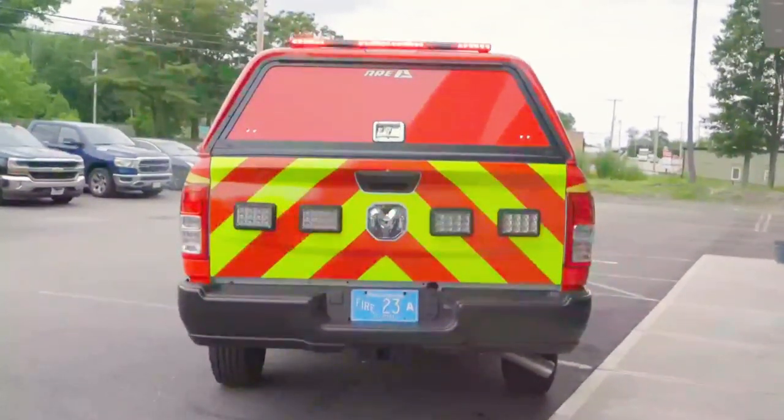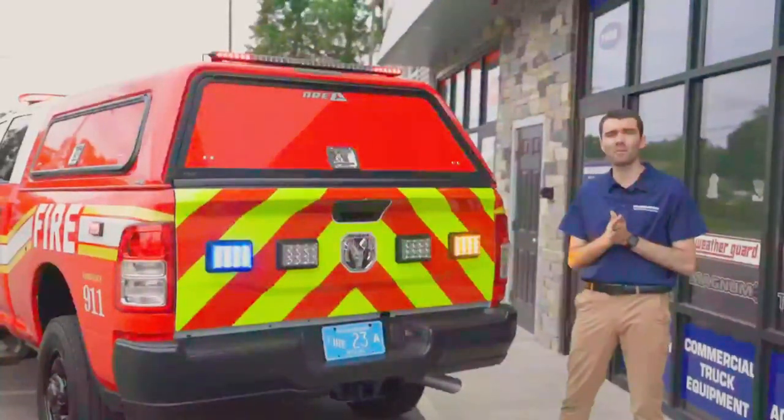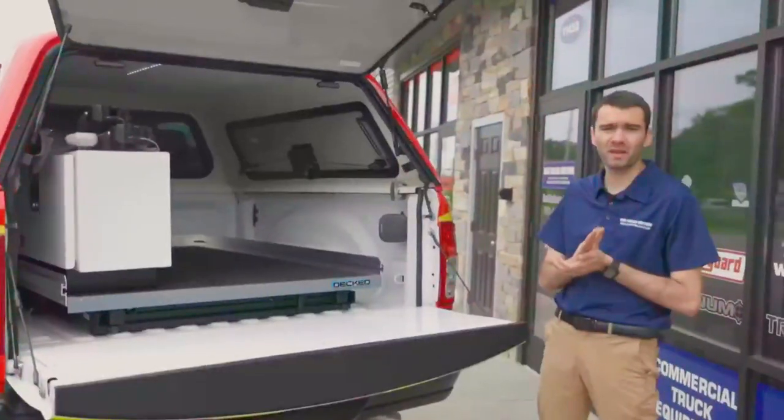In the back, we wrapped the tailgate with reflective chevron and then installed two dual-color and two tri-color 6x4 M-Powers, an ARE cap, and a six-mod M-Power TA stick on top of that.